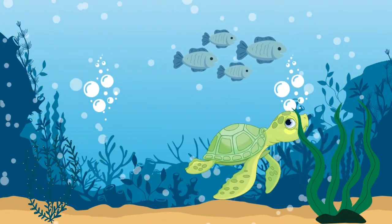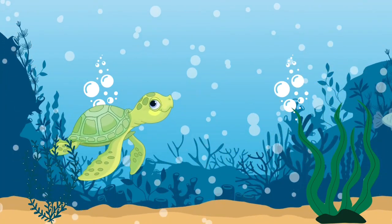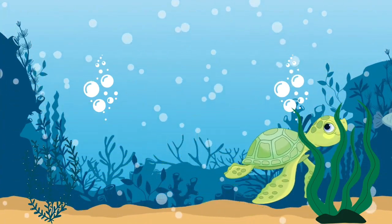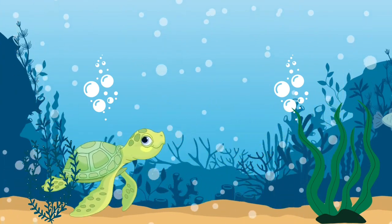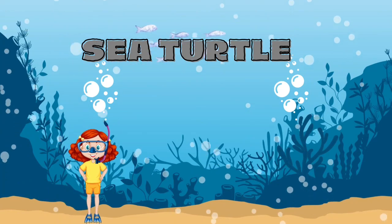Do you know what this creature is with a shell on his back? It's a sea turtle.